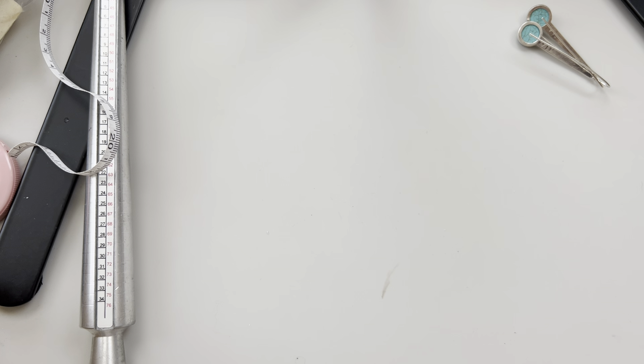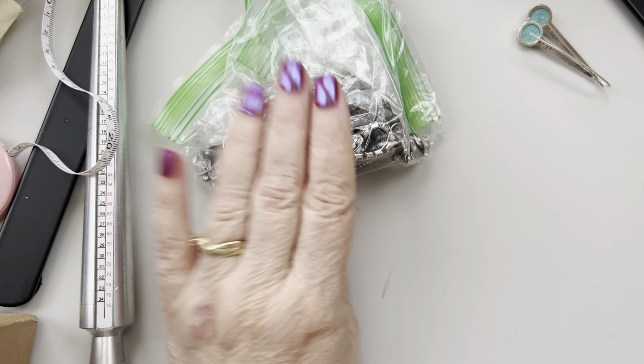I also have some treasures I found from the garage that I want to share with you. Let's see — yes, they're in here. Treasures from the garage!